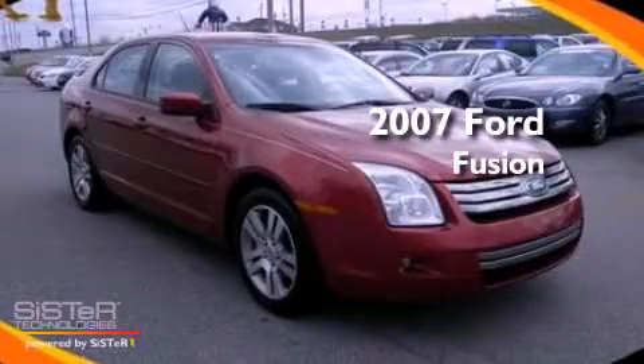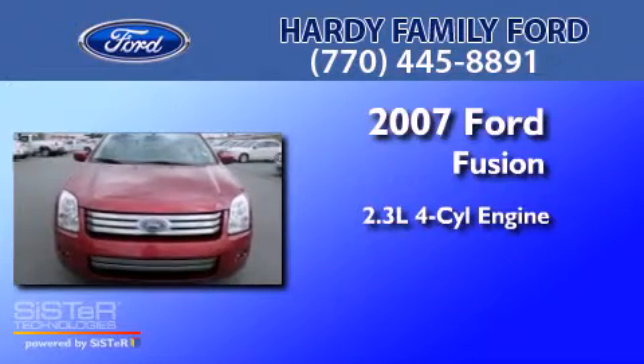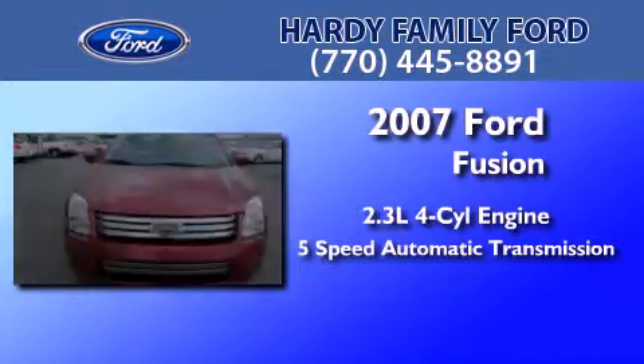This is a 2007 Ford Fusion. It features a 2.3-liter 4-cylinder engine and a 5-speed automatic transmission.